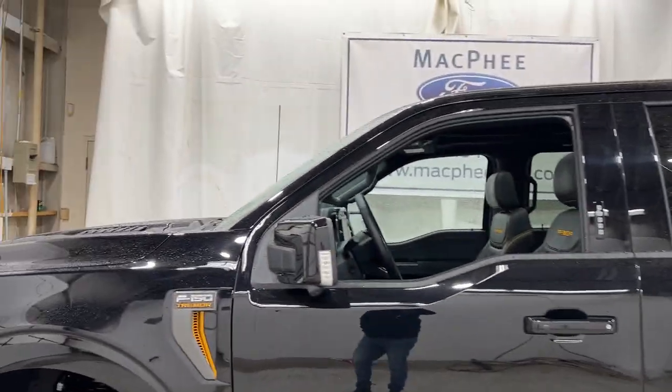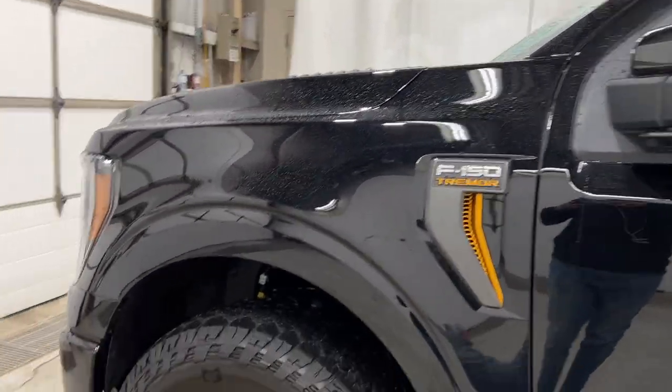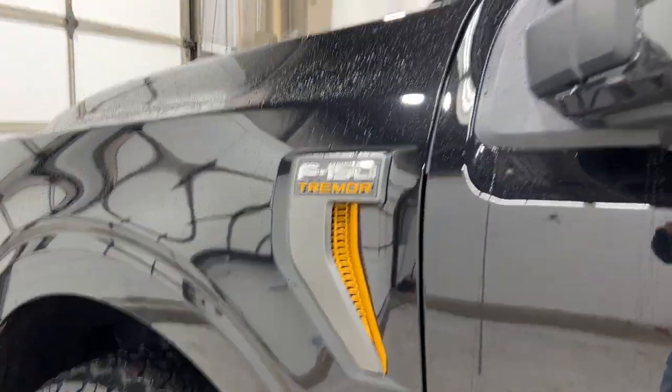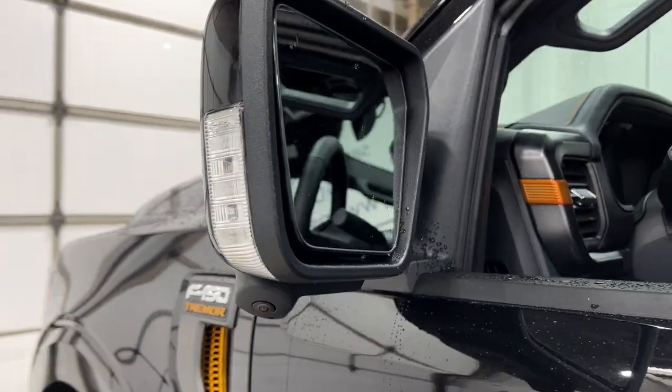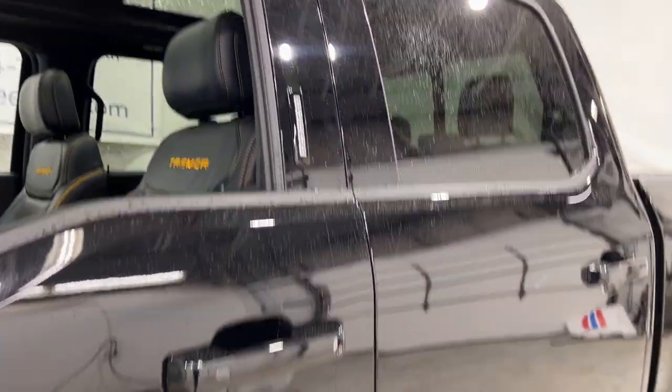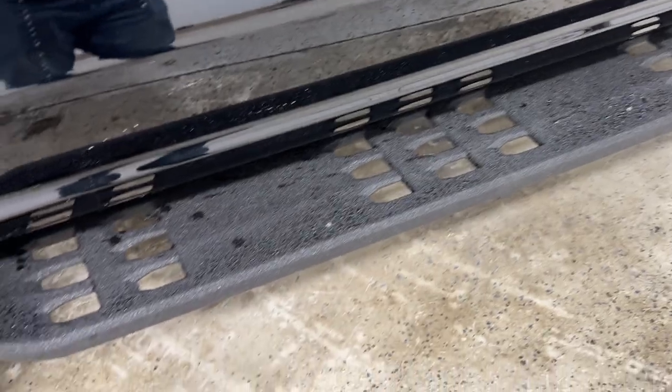This one is a sold unit, but we wanted to show you what you can get when you spec yours. Starting with the tires, you do have the General Grabbers up front and the rear F-150 Tremor badging. This one has the mirror lights and cameras for the 360-degree camera angle. You do have the metal skid plates on the side here that are forward embroidered.